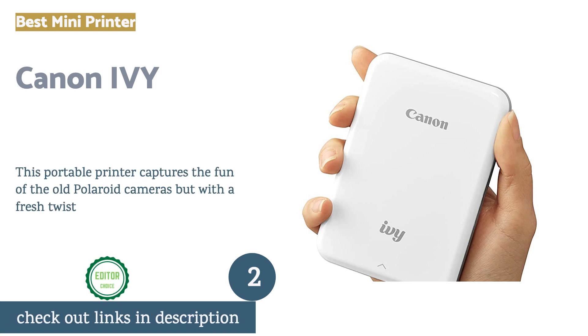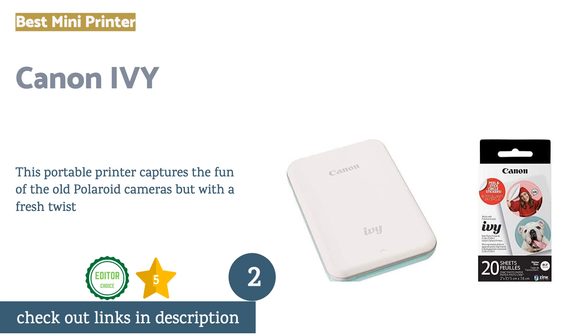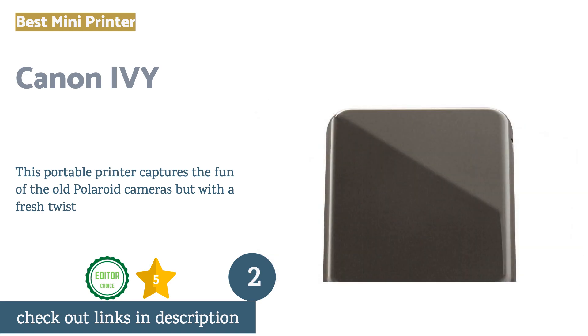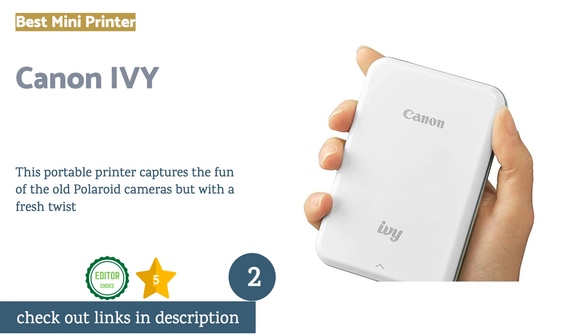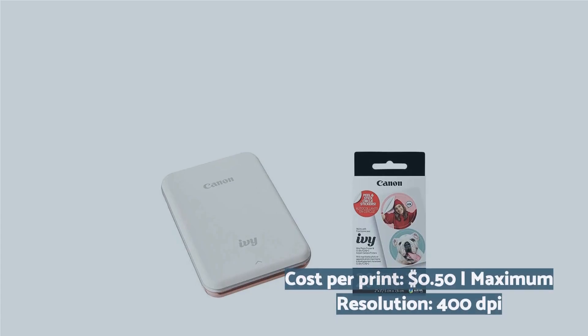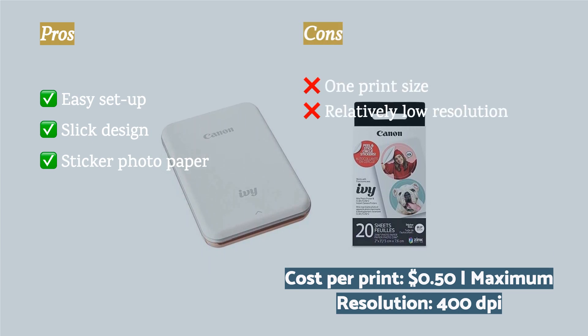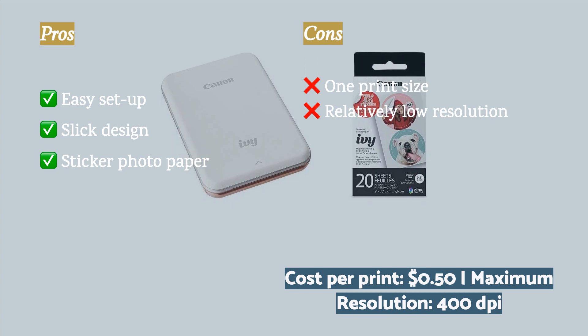The second product on our list is the Canon IV. Rekindling the excitement of the Polaroid cameras of yesteryear, the Canon IV makes on-the-fly photo printing fun and easy. It has a streamlined, compact shape and seamless Bluetooth interaction with your smartphone. The prints are of reasonable quality and have decent resolution when compared to other mini-printers. The zinc paper that the machine uses has an adhesive back that turns them into stickers, which is a fun perk for all ages.